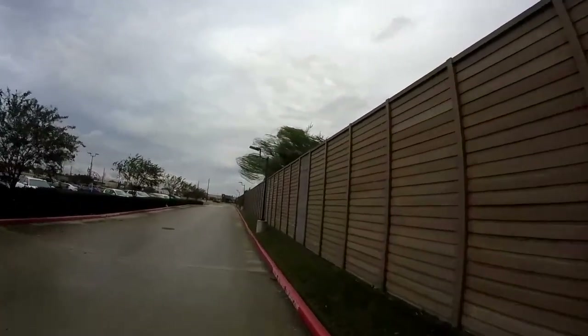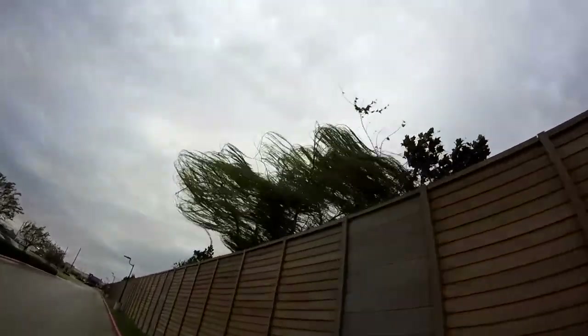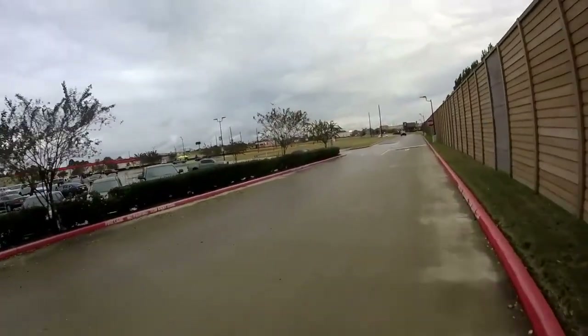Look at the wind whipping that weeping willow. The wind has been insane — it kicked up a couple hours ago.